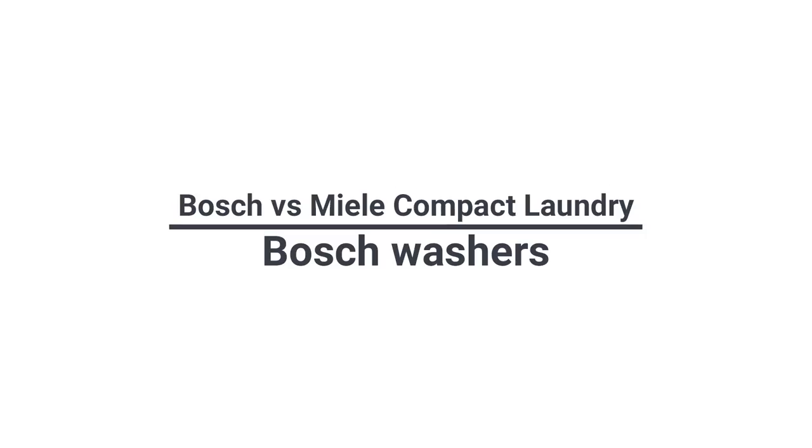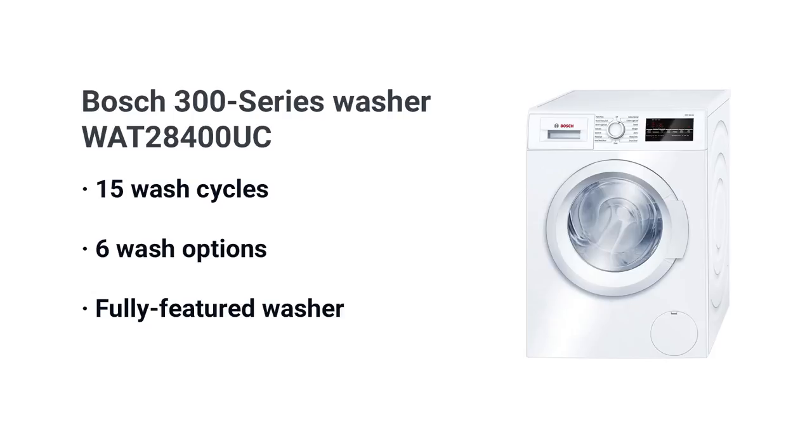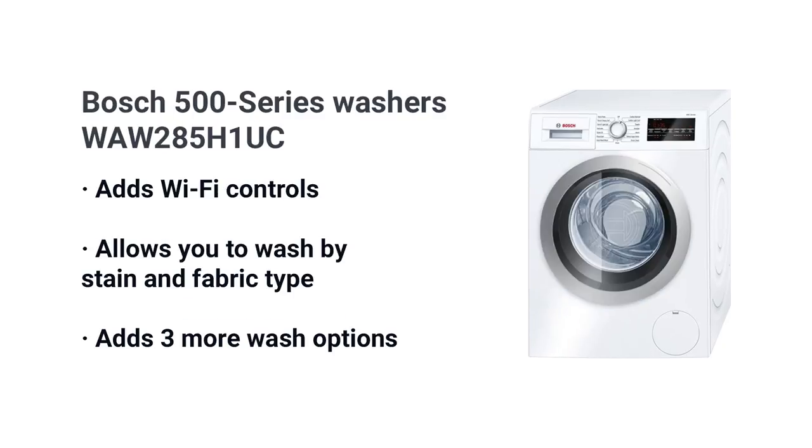The Bosch lineup has three models: the 300, 500, and 800 series, ranging from $1,019 to $1,549. When you step up in the Bosch machines you have more cycles and added quietness. The 300 series model WAT 8400 has 15 cycles and six options, so it's a fully featured machine. The 500 series WAW 2851 adds Wi-Fi so you can turn your machine on or off remotely.